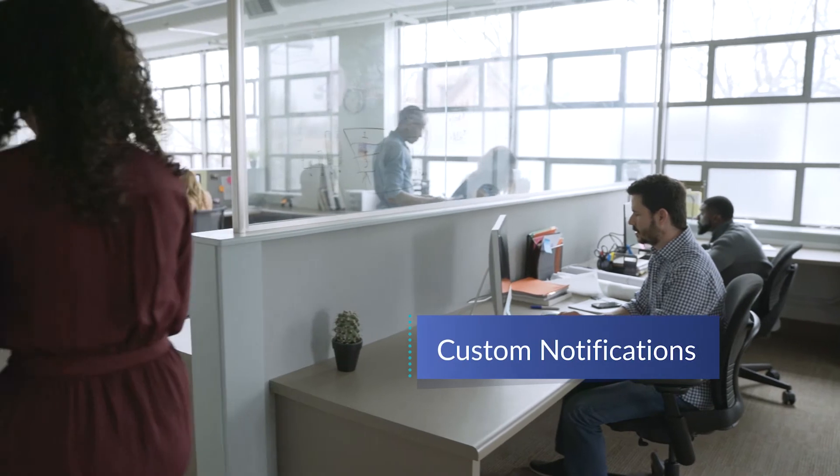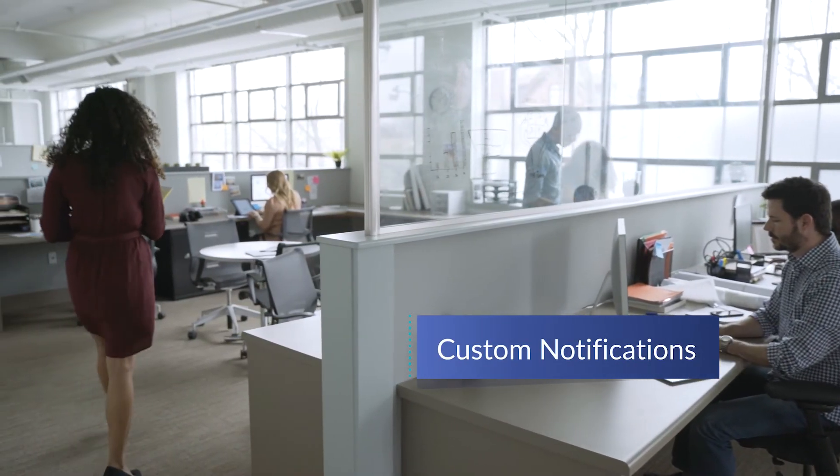And as new hires complete onboarding, custom notifications keep your staff informed. Onboarding also provides a seamless path to benefits enrollment. It's an entire new hire process without a single paper form.